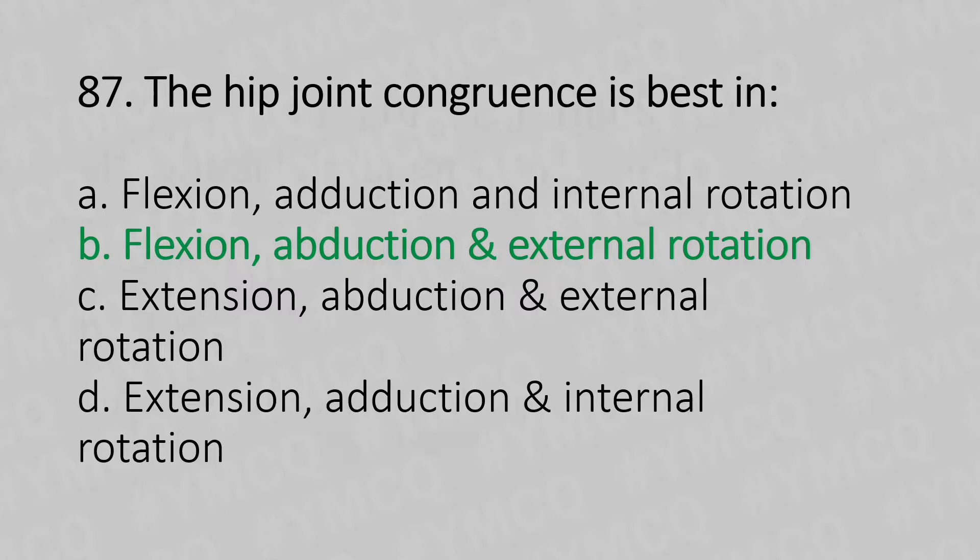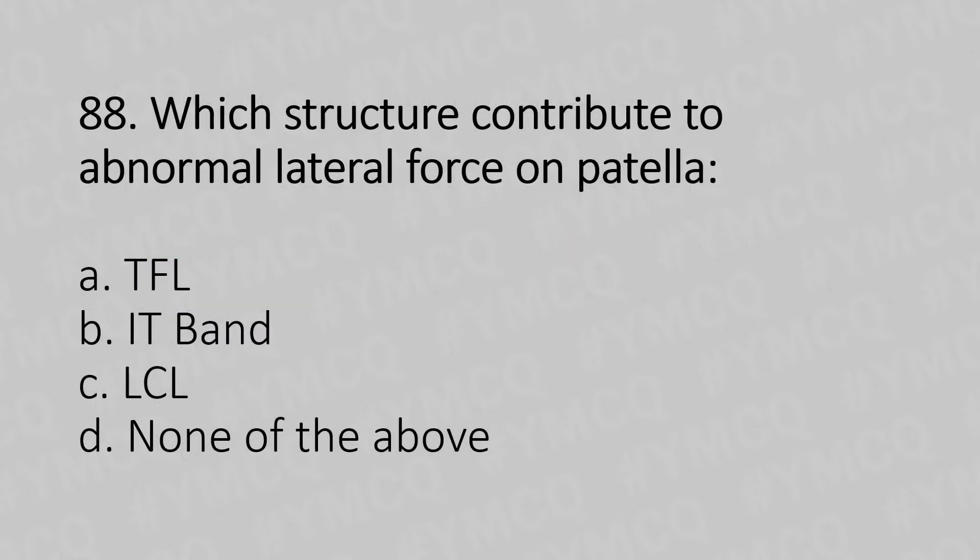Moving to our 88th question. The structure that contributes to the abnormal lateral force of the patella: Option A, TFL, tensor fasciae latae. Option B, IT band. Option C, LCL, lateral collateral ligament. Option D, none of the above. And the answer is Option B, IT band.